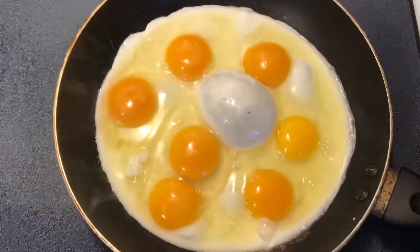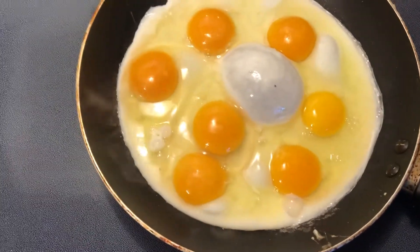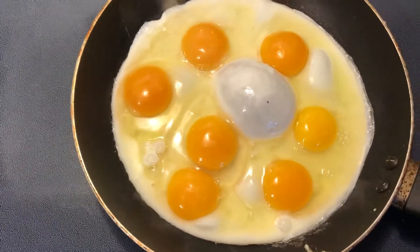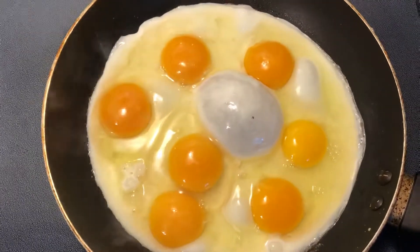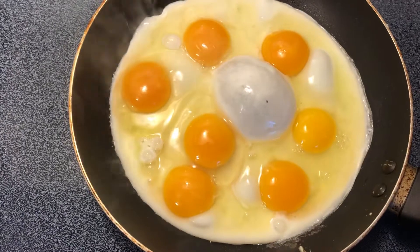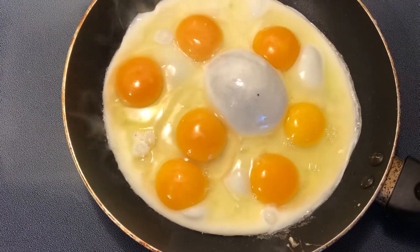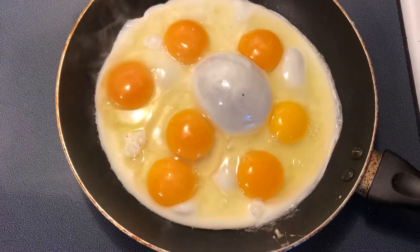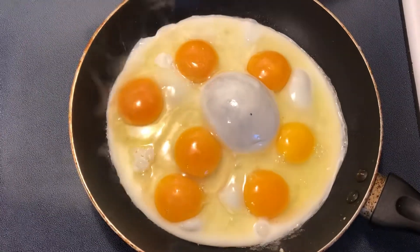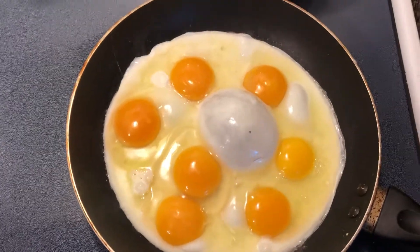And they eat everything — feed, bugs, whatever. These eggs were all approximately the same size in the shell. And as you can tell, the yolks are much more prominent, they stand up more, and they have a darker color for the ones that were actually raised in a natural environment.